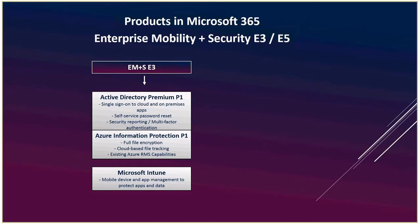EMS E3 comes with Active Directory Premium, Information Protection, and Microsoft Intune — those are the plan ones. If you buy Microsoft 365 Business you get Active Directory and Intune but not Information Protection. Active Directory is your single sign-on and password reset — it's been around a long time. The key concept is that these technology pieces are not particularly new, but they are now bundled together.